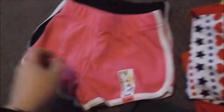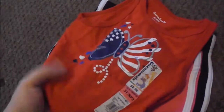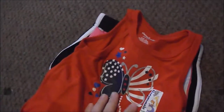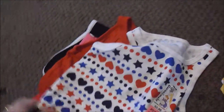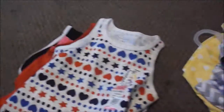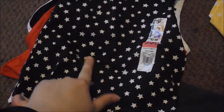Also from Walmart, I got her a few little pairs of shorts — a black and white pair and a pink and white pair. And then we got some tank tops: a red, white, and blue butterfly with the American flag, and a red, white, and blue one with stripes, stars, and circles. Those two are in 3T, and this one I accidentally picked up in 2T — it's just black and white stars.